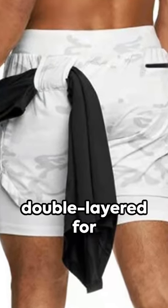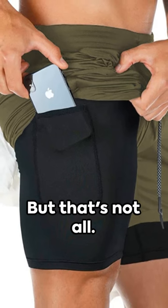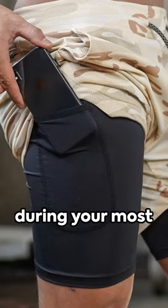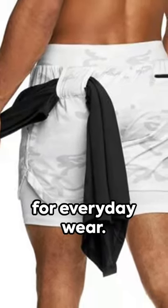These shorts are double layered for added durability and feature a hidden pocket for your convenience. They're also breathable, ensuring you stay cool and dry during your most intense workouts. Plus, the casual camouflage design makes them versatile enough for everyday wear.